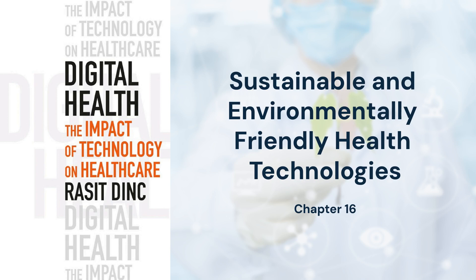For more insights, explore the book titled Digital Health – The Impact of Technology on Healthcare by Rassit Dink.